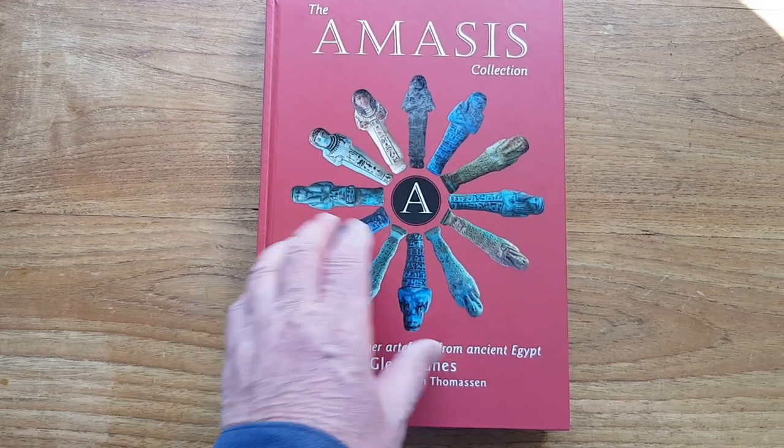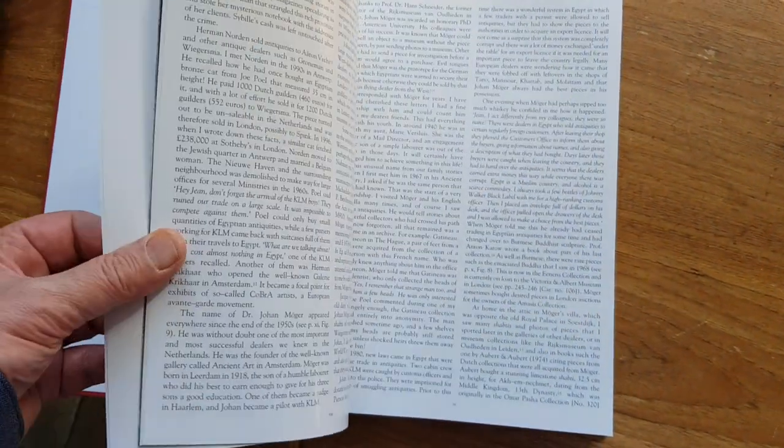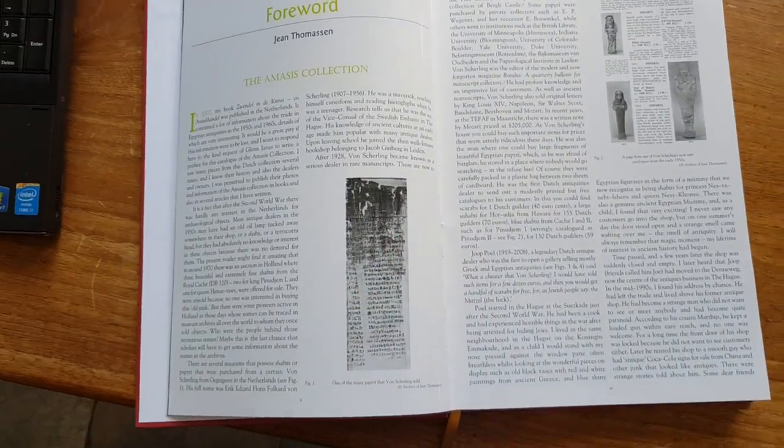Ladies and gentlemen, here it is — the latest book of Glen Jaynes. It's a book about Shaptis, it's a book about the Amasis collection, and it has a foreword by Sean Thomason.